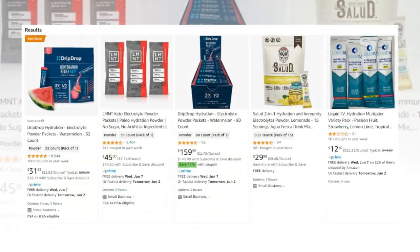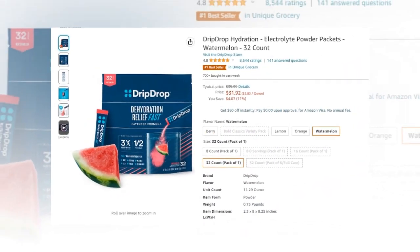Our today's winning product is Drip Drop Hydration electrolyte powder packets, watermelon 32 count.